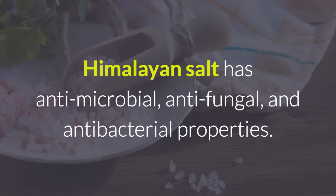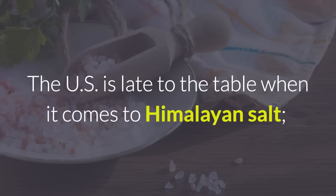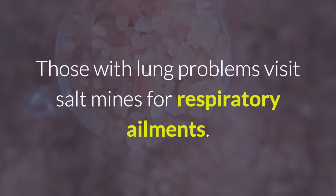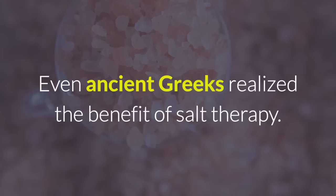Himalayan salt has antimicrobial, antifungal, and antibacterial properties. The US is late to the table when it comes to Himalayan salt. Eastern Europe began to see its therapeutic purposes about 200 years ago. Those with lung problems visit salt mines for respiratory ailments. Even ancient Greeks realized the benefit of salt therapy.